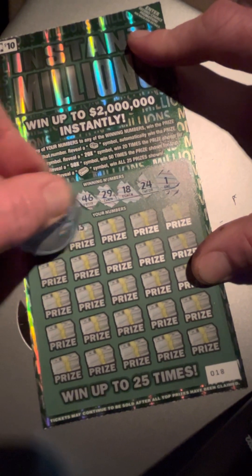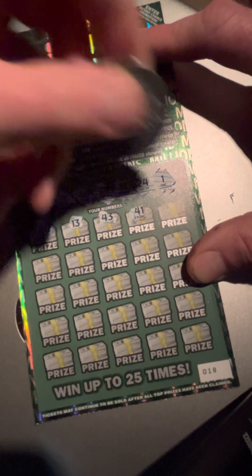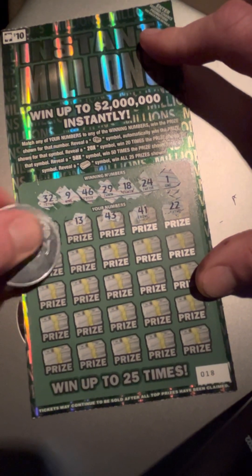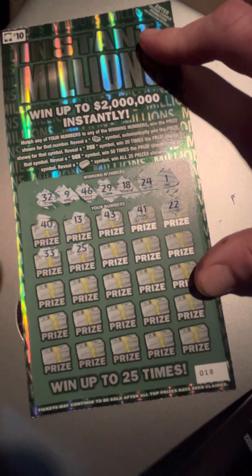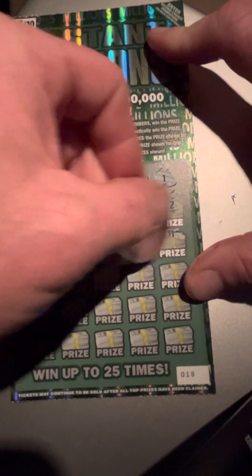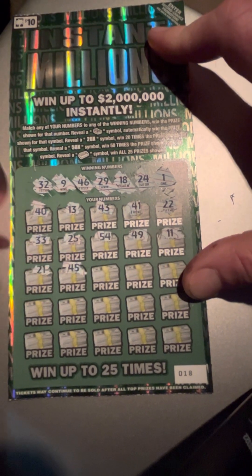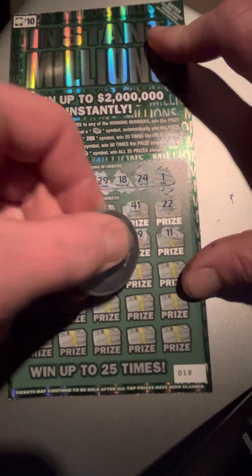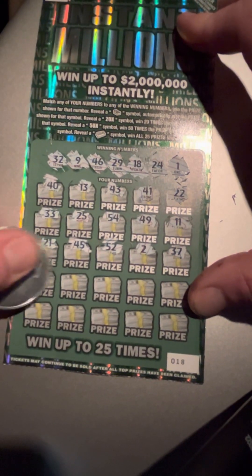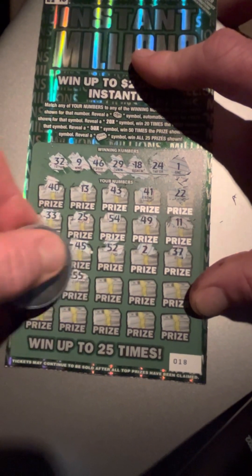Got 40, 13, 43, 41, 22 — wait, no match. 33, 25 one off, 54, 49, 11, 21, 45 one off, 52, 2 one off, 37, 48, 55.